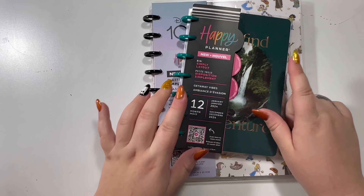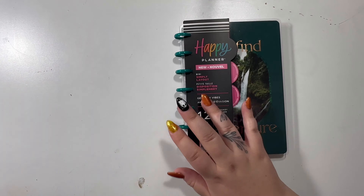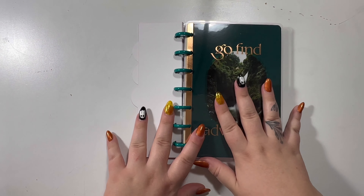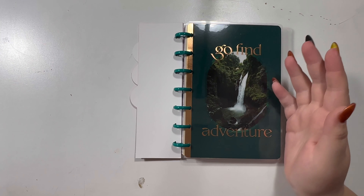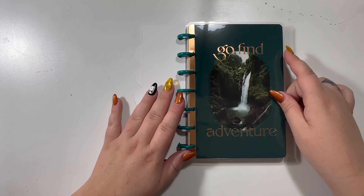Not only did I get the classic size simply layout, but I also got a mini simply layout to use for work. I'm going to show you them — just a quick flip, they're not set up yet, these are brand new, I just got them today. Don't worry, I'll do a full video of my planner lineup probably in December when they're all set up and ready to go, but I just had to show you how gorgeous these are.